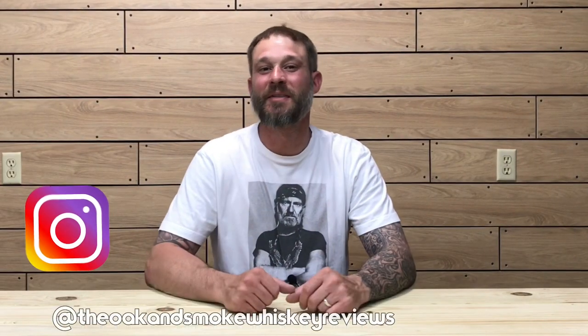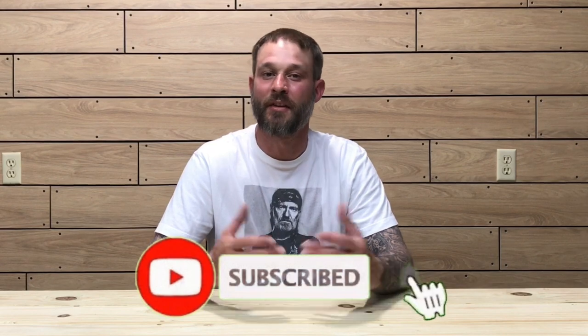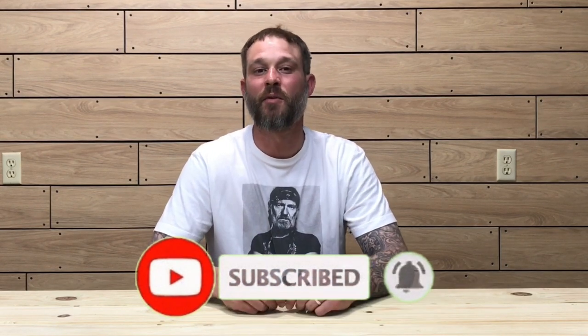Welcome to another episode of the Oak and Smoke Whiskey Reviews. My name is Brent. If you are a subscriber, I want to thank you so much for your support. If you're not a subscriber and you're into whiskey and whiskey-related stuff, please consider hitting that subscribe button with the notification bell so you'll be notified of new uploads and live streams. Today I'm going to be reviewing the Weller Antique 107.